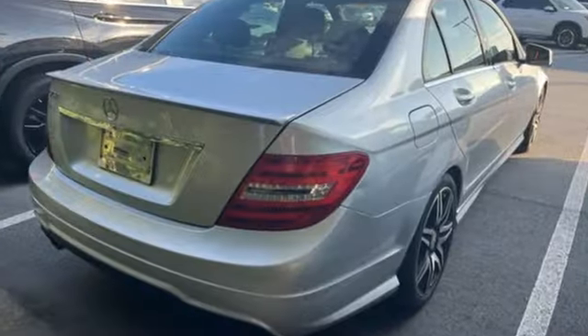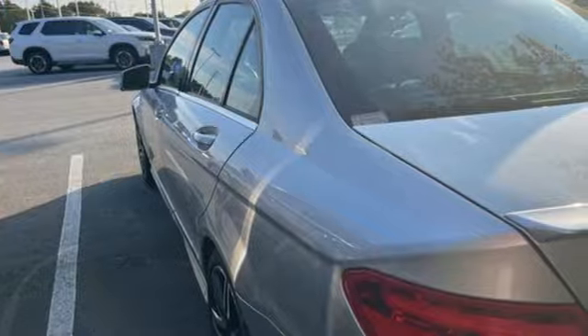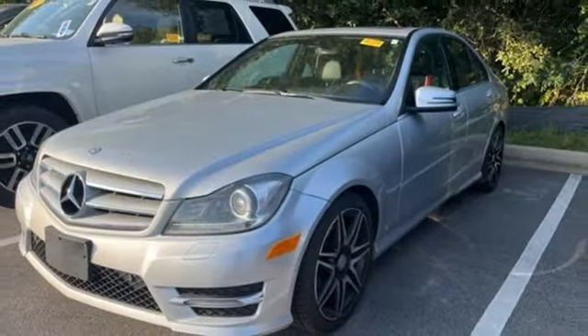Edmunds.com calls the Mercedes C-Class Coupe a solid contender with strong and smooth engines, terrific handling, and superb fit and finish. Mercedes-Benz — high style, high performance.